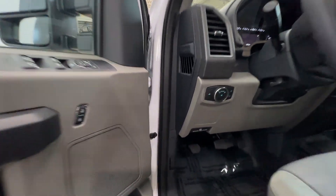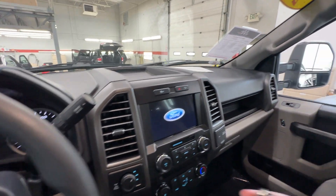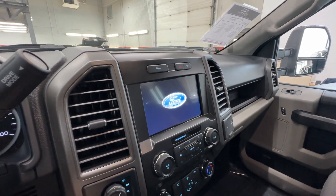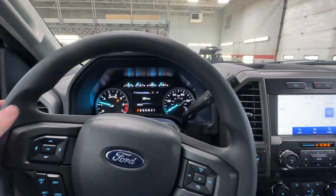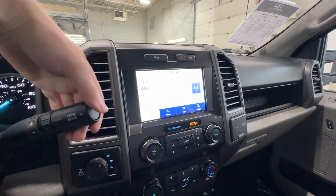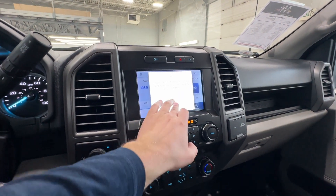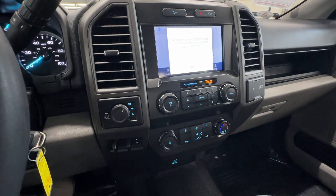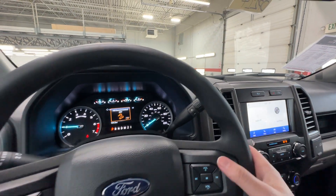Heated mirrors, power locks, window control switches. It doesn't have the little screen — it's got a regular size screen in it. It's got the small screen up here with analog gauges. Backup camera, climb control settings, four wheel drive, and it's got hill descent.